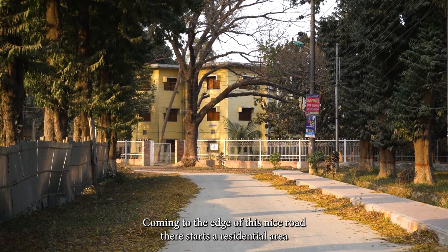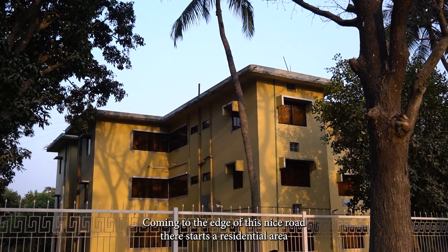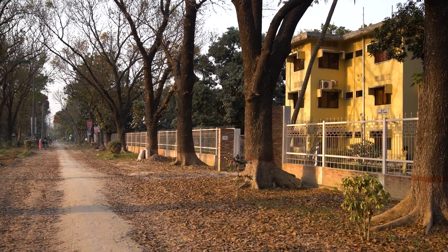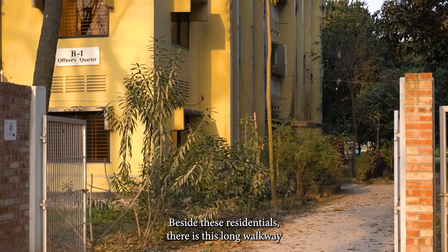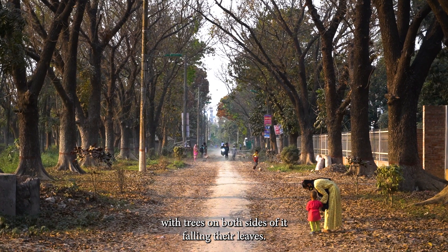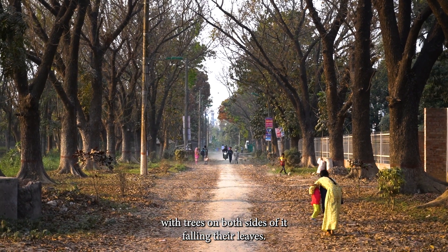Coming to the edge of this nice road, there is a residential area where teachers of the university live with their families. Beside these residentials, there is a long walkway with trees on both sides, their leaves falling all around.